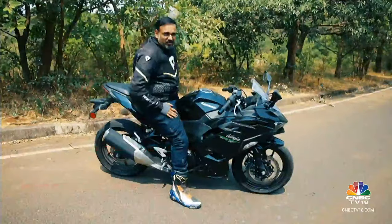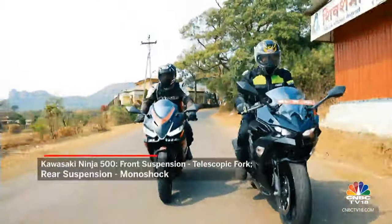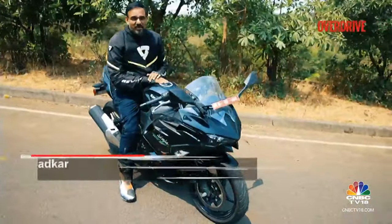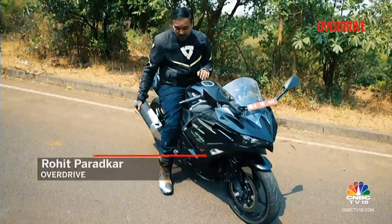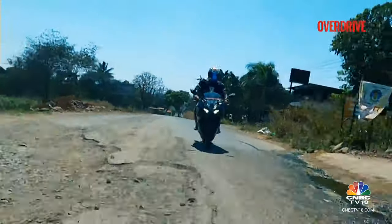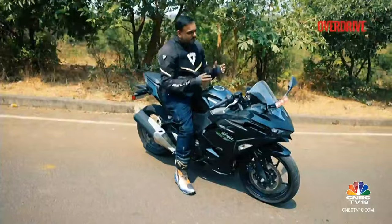In comparison to the Aprilia, the Ninja feels like a magic carpet — the ride quality is that good. Especially for those romantic two-up journeys, this is the better bike to go for. But you have to be careful about that low ground clearance — it can give you some awkward, unwanted jolts when you're riding on bad roads fully loaded.